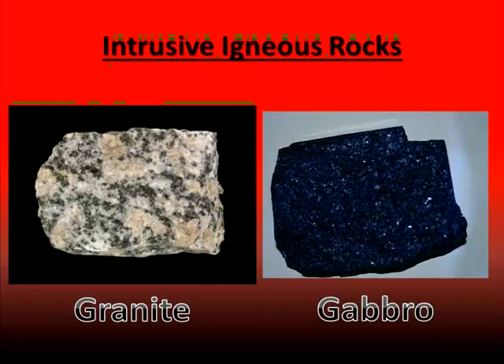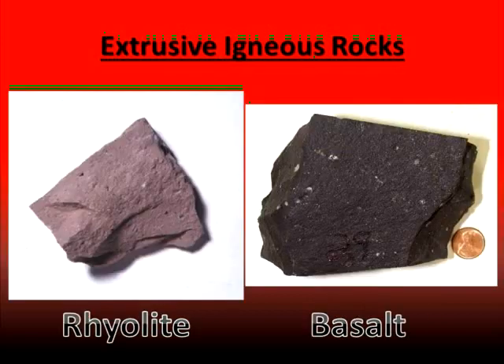Some examples of intrusive igneous rocks would be granite and gabbro. As you can see, their grain sizes are larger, meaning they have a coarse grain, because they formed much more slowly and were given time to form larger crystals. Whereas with extrusive igneous rocks like rhyolite and basalt, they cooled very quickly, giving very little time for those crystal grains to form, giving us rocks that have a fine grain.